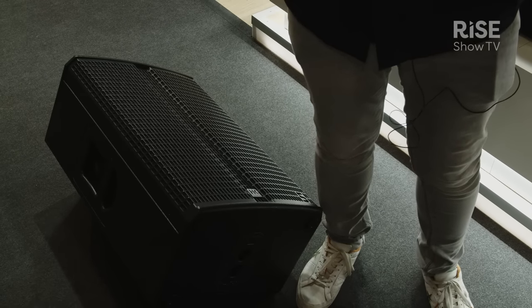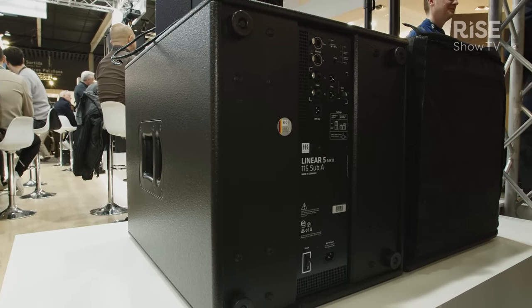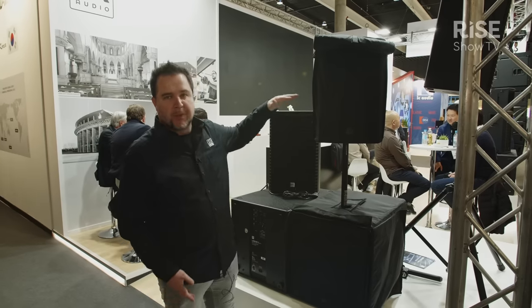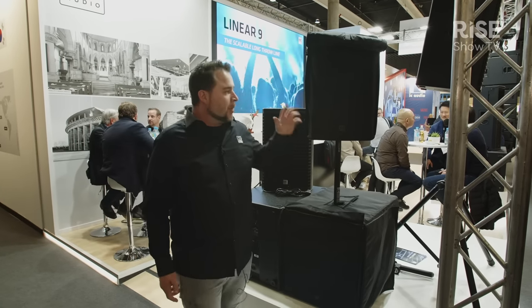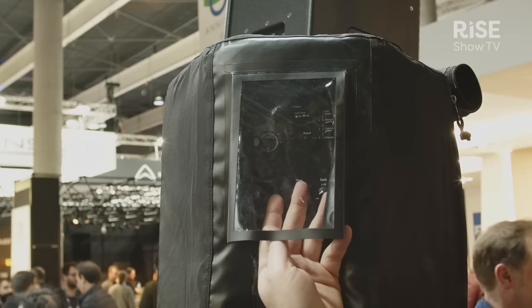We have a new line of subwoofers with the Linear 5 MK2. We have a cardioid setup side by side, so we're not blocking any side lines with big speaker stacks. We also have a lot of accessories — rain covers, tilting units — and two different subwoofers: a 15-inch and an 18-inch.